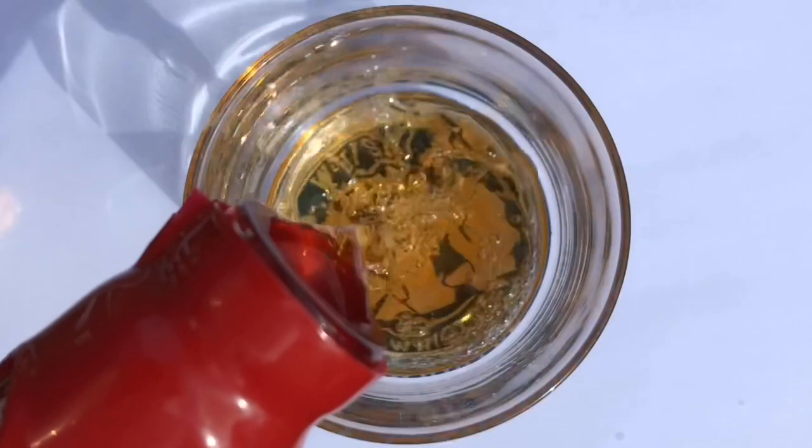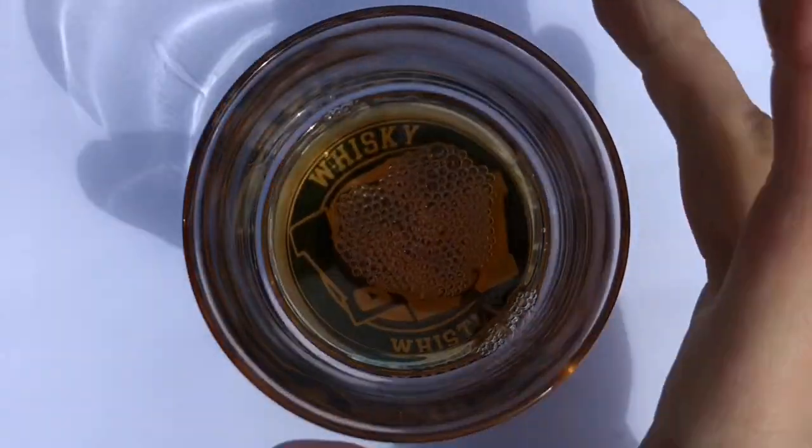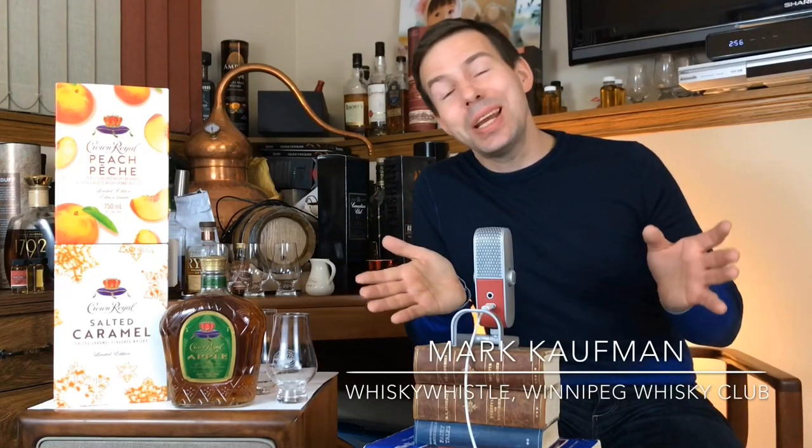Crown Royal Peach and other flavored Crown Royals — are these worth getting? Stay tuned for the Whiskey Whistle. Hi folks, Mark here, the host of Whiskey Whistle on YouTube, sharing some whiskey awesomeness right here in Winnipeg, the heart of North America.